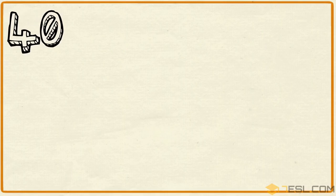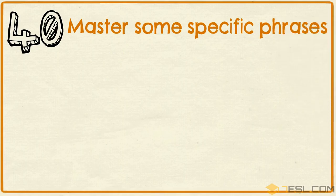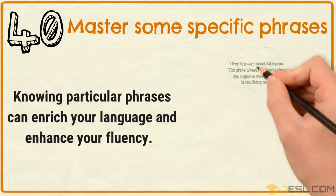Tip 40: Master some specific phrases. Knowing particular phrases can enrich your language and enhance your fluency.